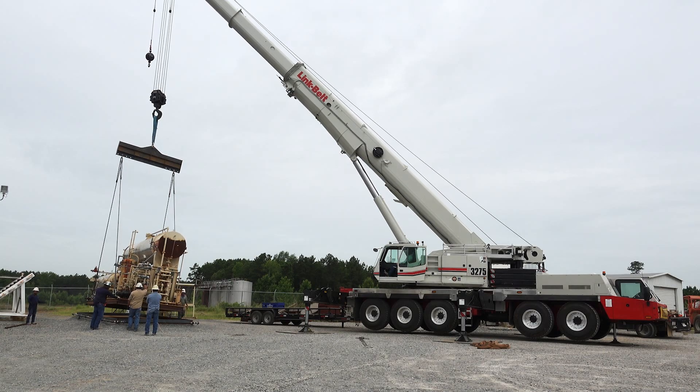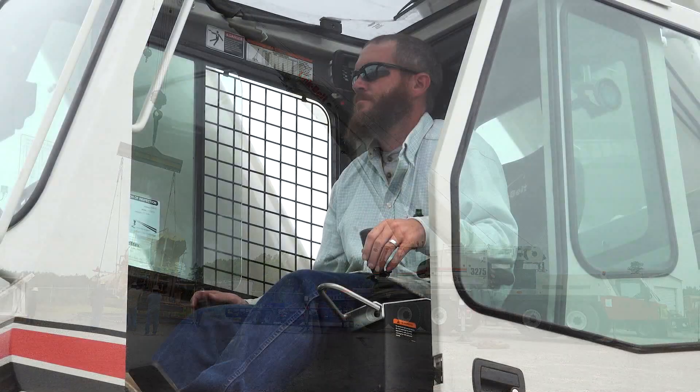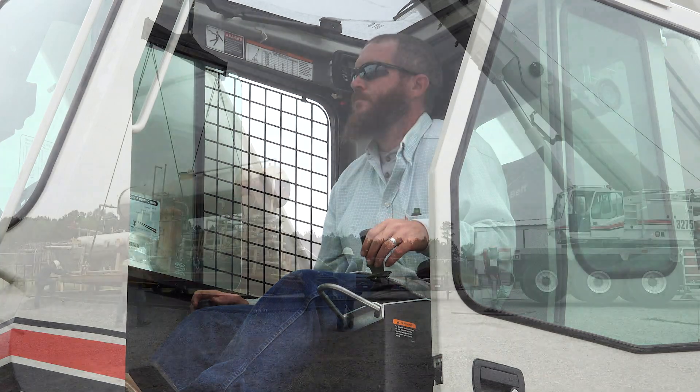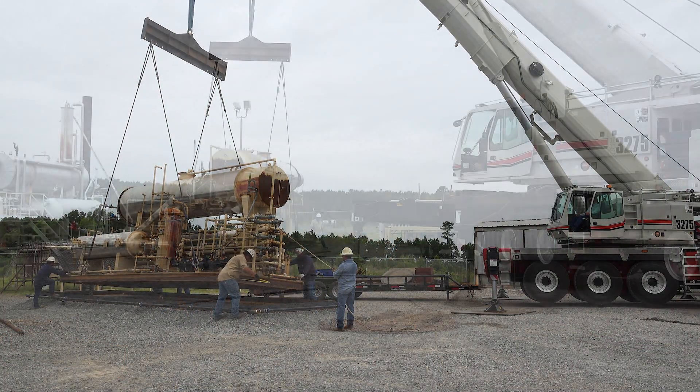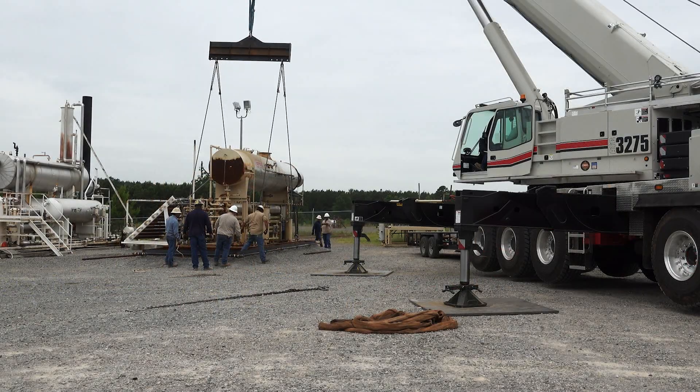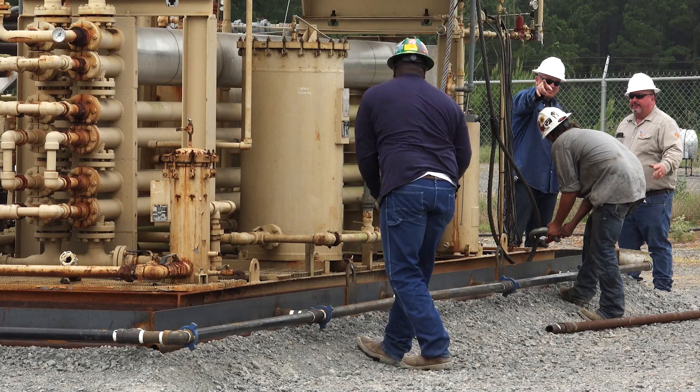This thing very rarely ever sees the yard. It goes from job to job to job. This thing doesn't stop. And because of its versatility, we can do big jobs, small jobs. We can get in places that a lot of cranes can't get into. I'm just saying that this one can.